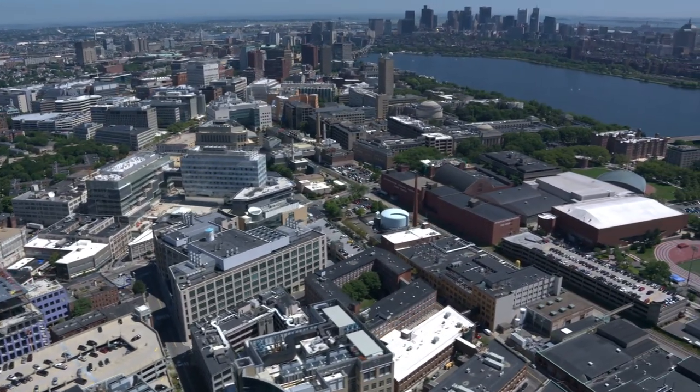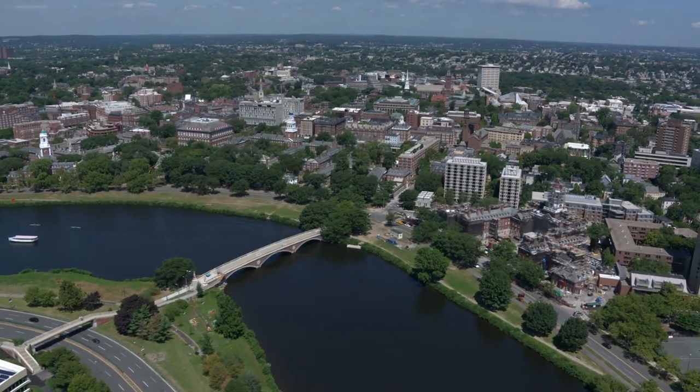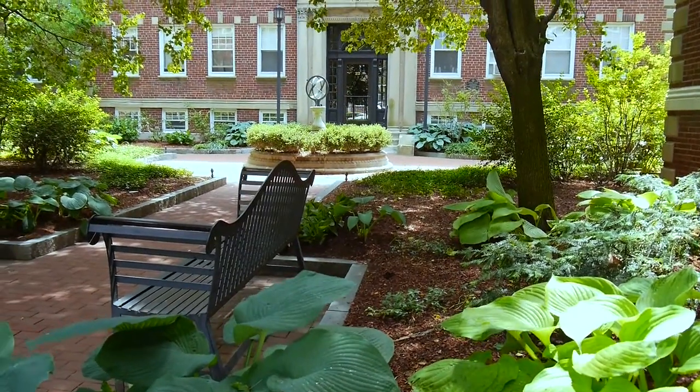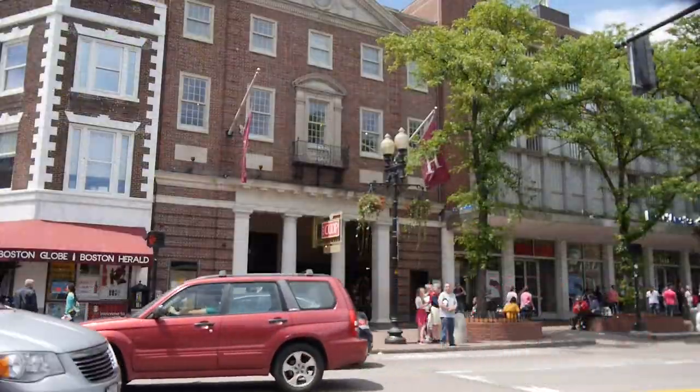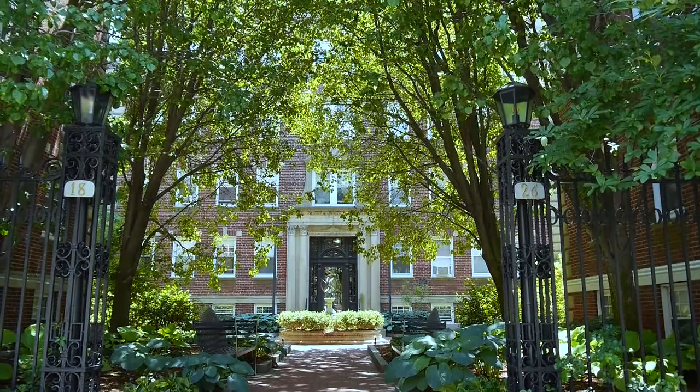Your apartment is also minutes away from the Mass Pike, Mass Avenue, routes 16 and 128, as well as public transportation. From the tree-lined streets and comfortable surroundings to the close proximity of bustling downtown Cambridge, Chauncey Court apartments is a place you can call home.